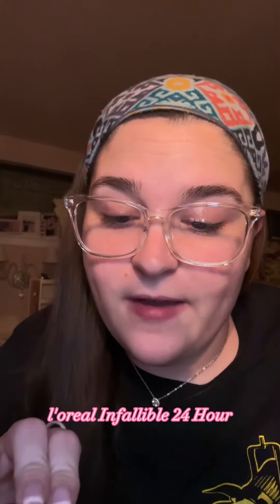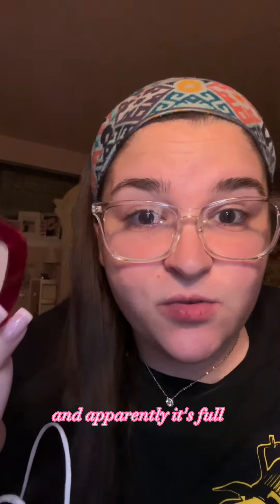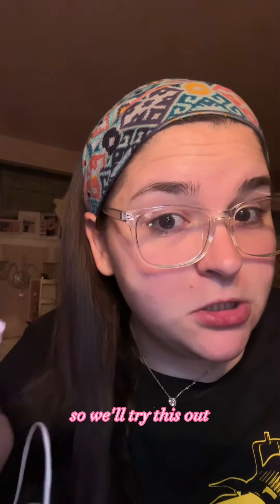I keep seeing the L'Oreal Infallible 24 Hour Fresh Wear Powder Foundation all over TikTok, so I had to buy this. Apparently it's full coverage, but yet it's a powder. So we'll try this out.